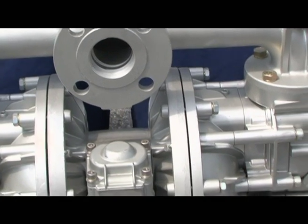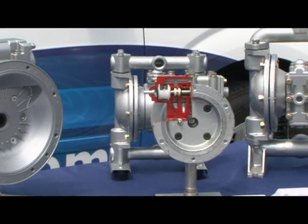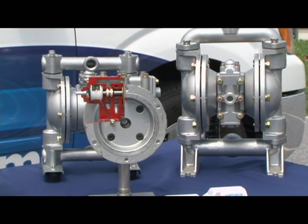Long-lasting, reliable, and rugged, Yamada air-operated double diaphragm pumps offer exceptional performance and play an important role in the production of many of the items we use each day.